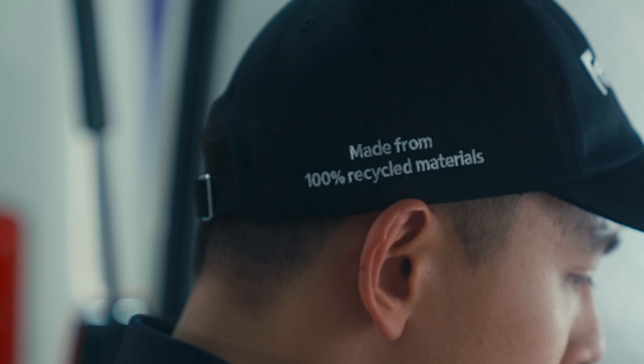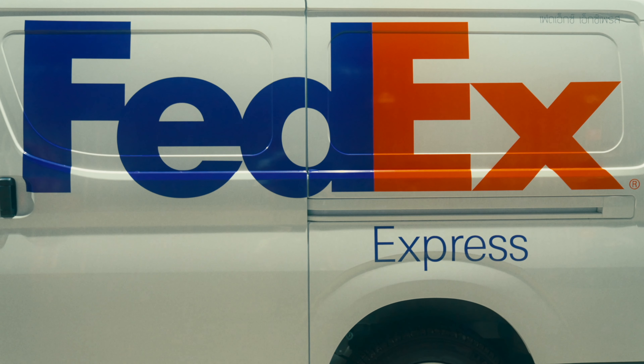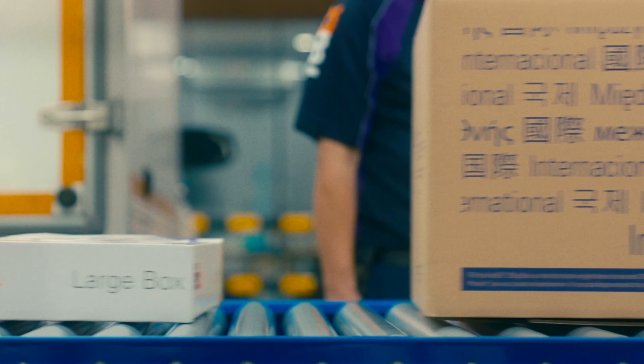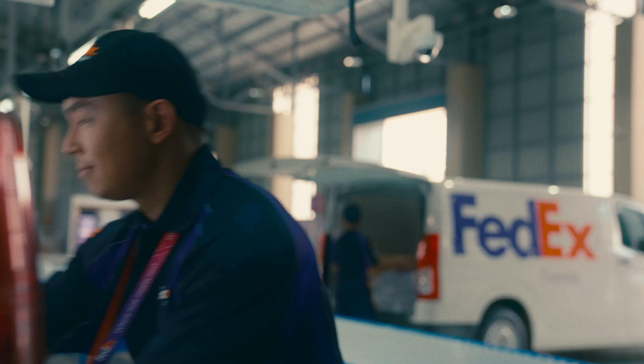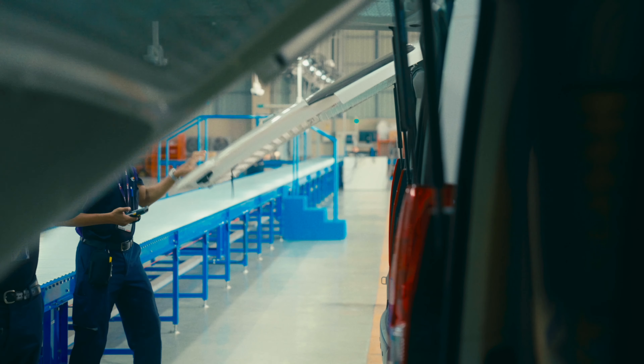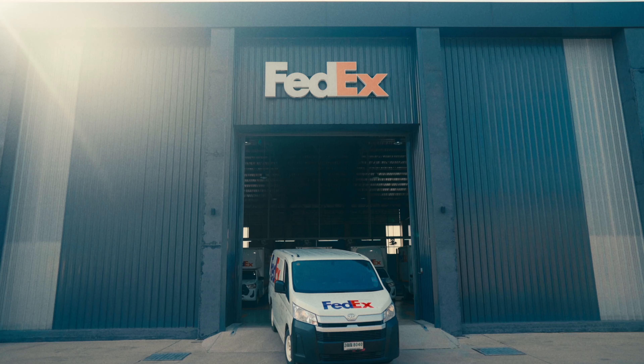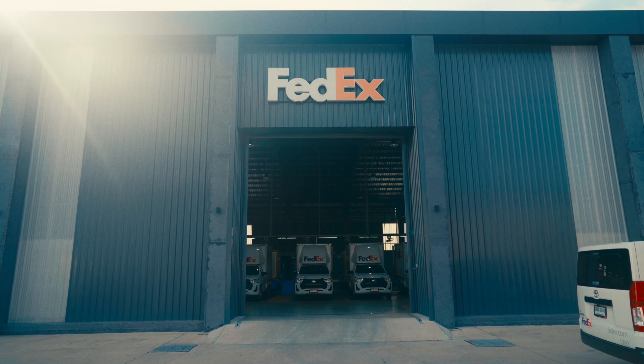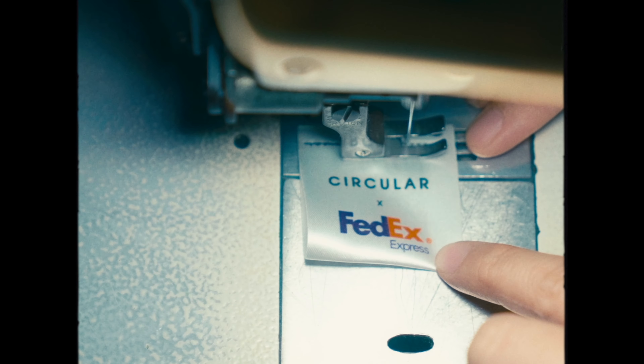It is clear to us that FedEx values its employees as much as the environment. We also believe that it is a great way to help spread the message of sustainability. It is just the start of a very long journey. We hope that our actions would inspire others to start paying attention towards environmental matters. We are in this together — always play our part in making this world a better place. Thank you.